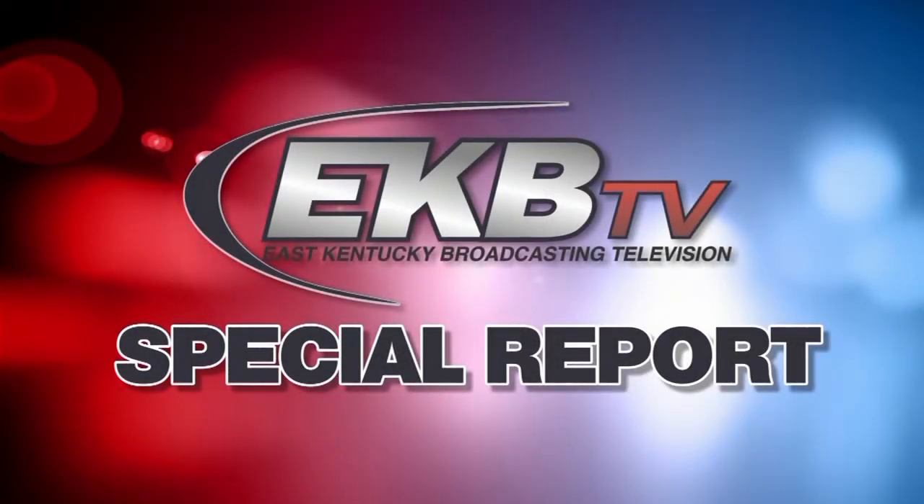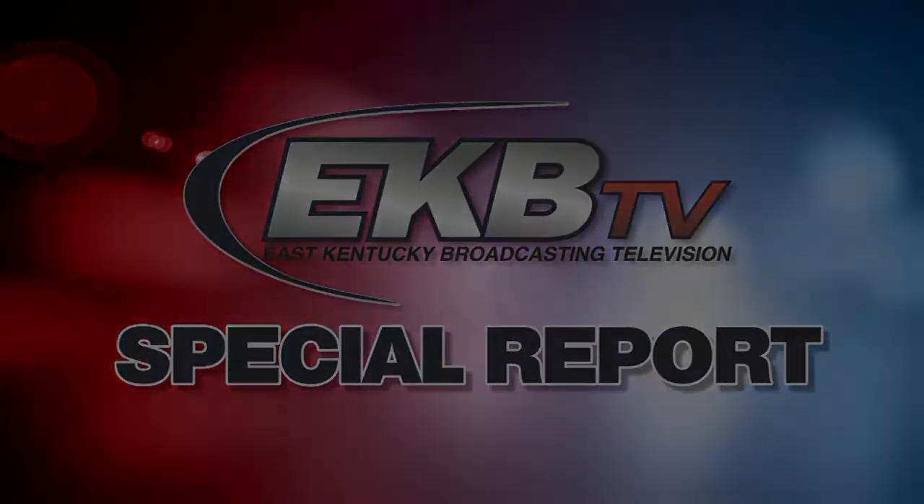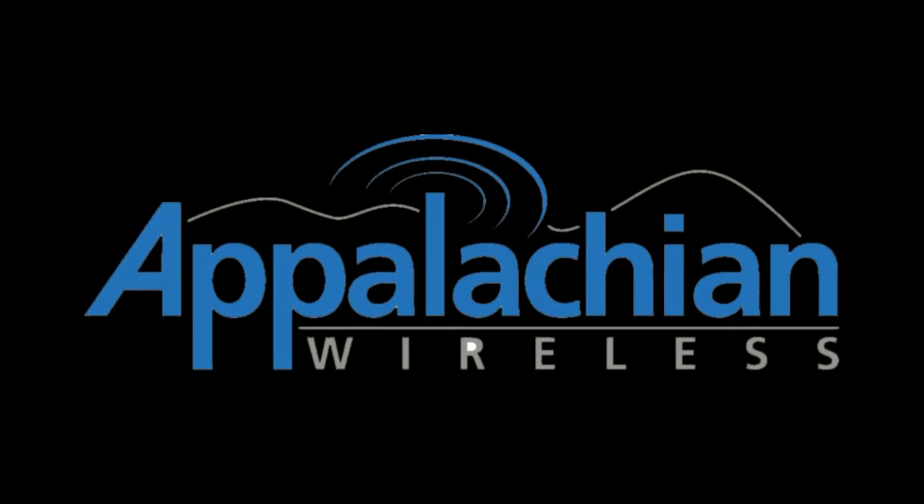This is an EKB-TV News Special Report presented by Appalachian Wireless. Hello everyone, Chief Meteorologist Lathan Hopkins here with you, bringing you another live report on the ongoing flooding situation across parts of eastern Kentucky. Heading into the afternoon hours,